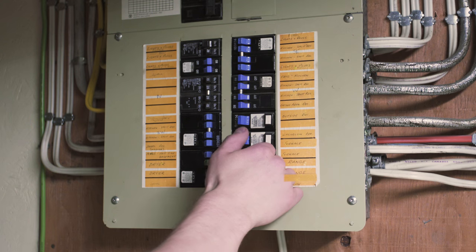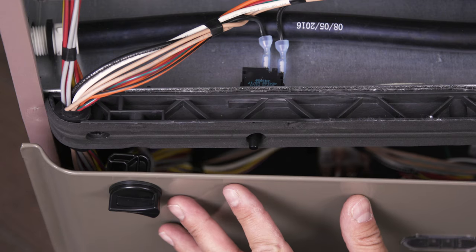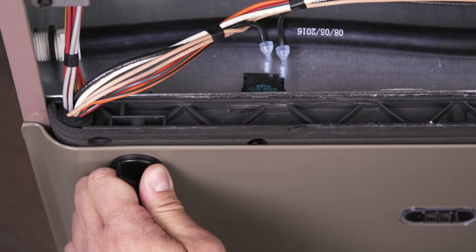Hi, I'm Vance and welcome to Repair and Replace. If your furnace won't start, it's likely that there might be a problem with the power. In this episode I'll show you what to look for step by step.